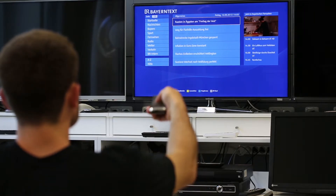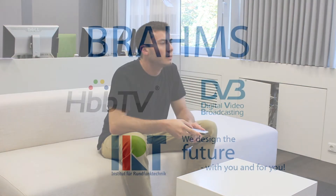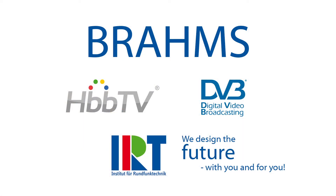Brahms makes testing apps easy and creates a standard demo procedure. This server stands out because of its simple insertion of HBB TV applications and fluid data to DVB transport streams. Brahms by IRT — we design the future with you and for you.